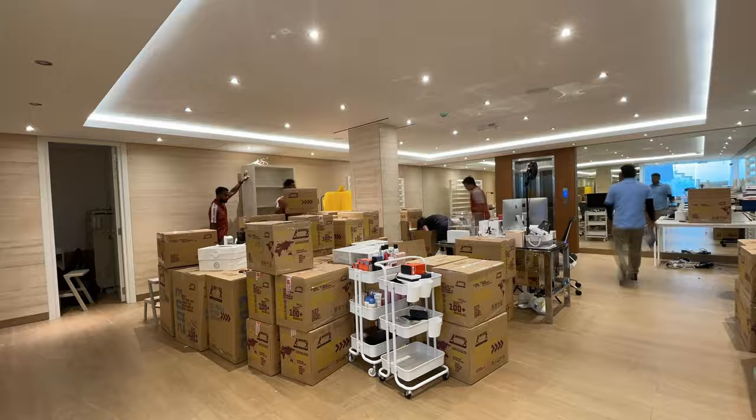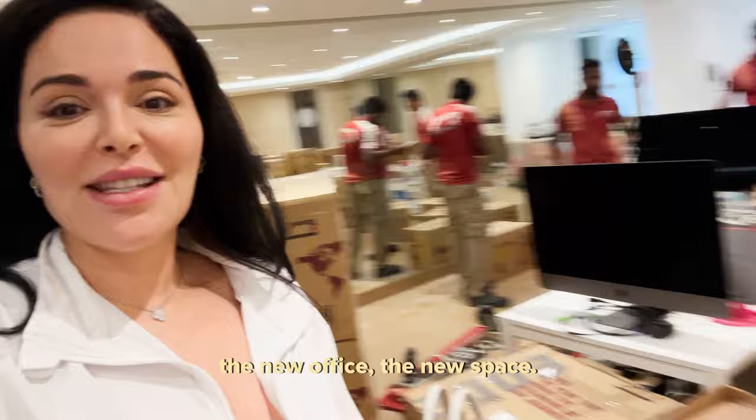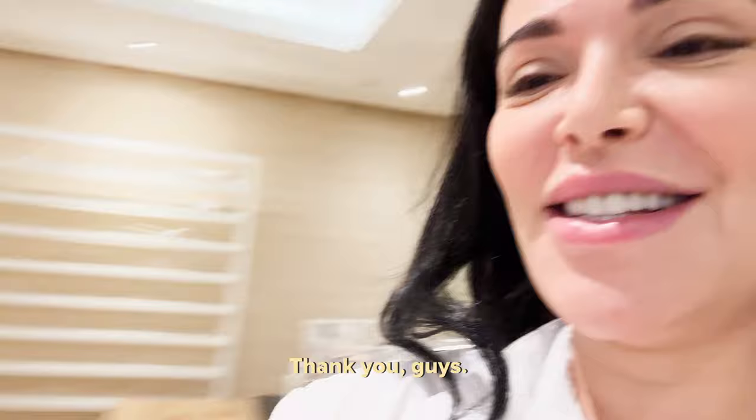It's the last few days of us packing up the perfume basement. Hopefully it'll all be worth it and hopefully we'll love the new office, the new space. Thank you for all your help, Nera. Thank you guys. Oh my god, everything's gone.